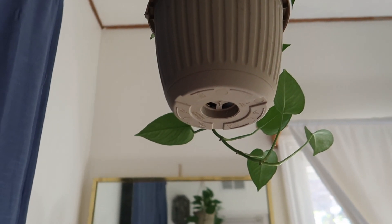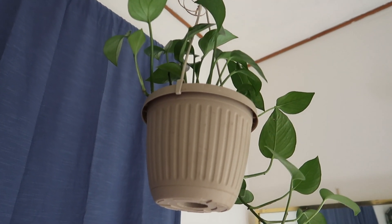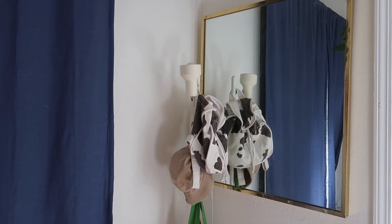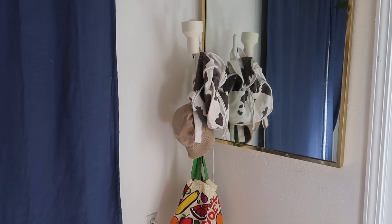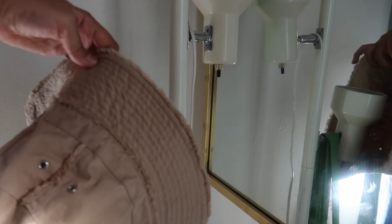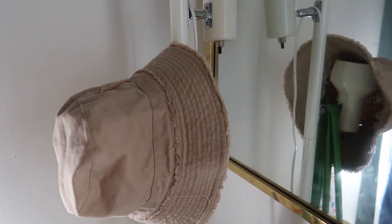Over here is the curtain that we entered from, and right here is my lovely jade pothos plant — yes, it is hanging from a string on a hook from the ceiling. Then in this corner of the room I have a large mirror on the wall, which I believe was also from a garage sale.